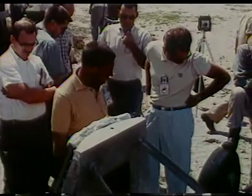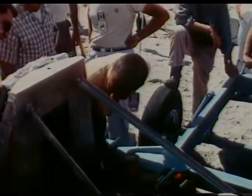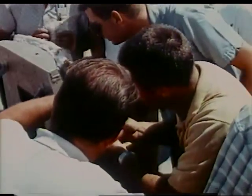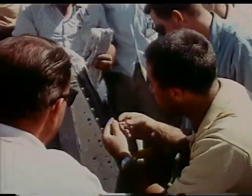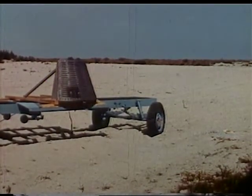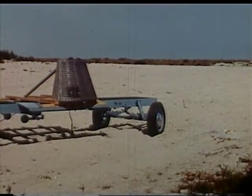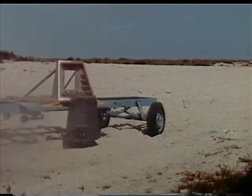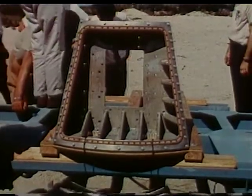The astronaut assigned to pilot the MR4 mission observed the testing and pre-launch preparations. Seventy quarter-inch titanium bolts secure the hatch to the spacecraft sill. A six-thousandth of an inch hole is drilled in the bolt head to provide a weak point. Between the inner and outer seal, a mild detonating fuse is installed. When ignited, gas pressure between the seals causes the bolts to fail under tension. This hatch will be used for the first time on the spacecraft in the MR4 mission.